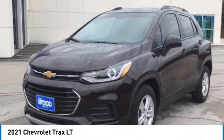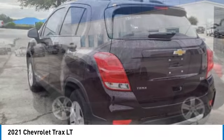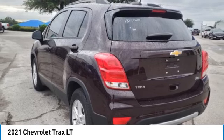Come test drive the 2021 Chevrolet Trax. The Trax is tiny on the outside, but remarkably spacious within.